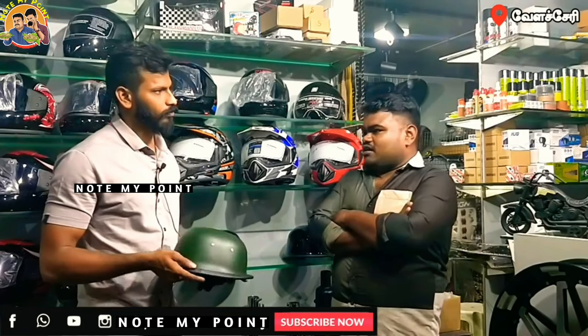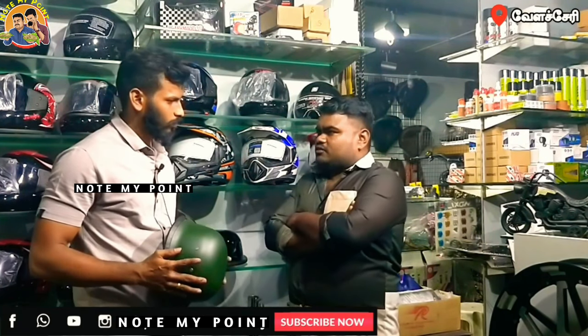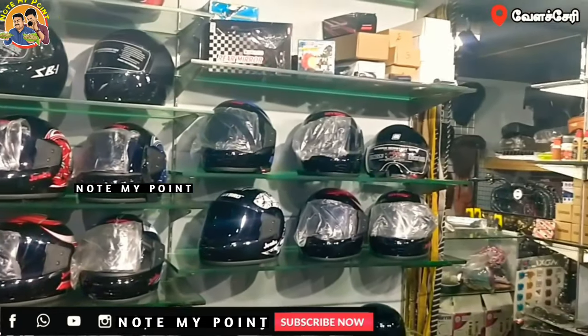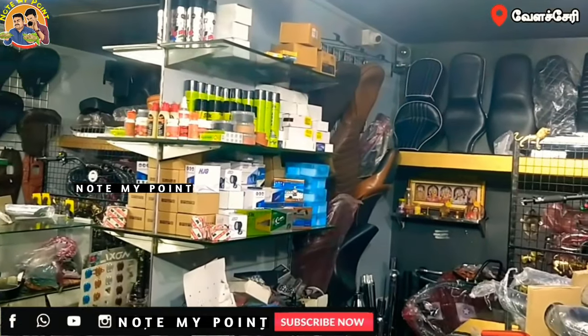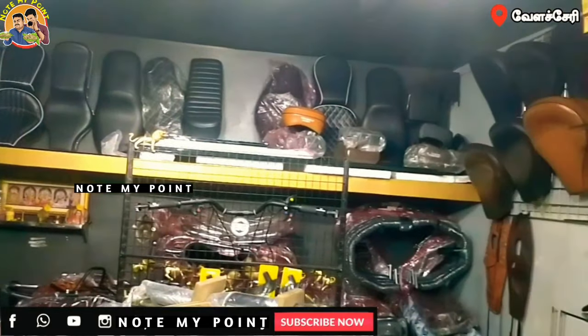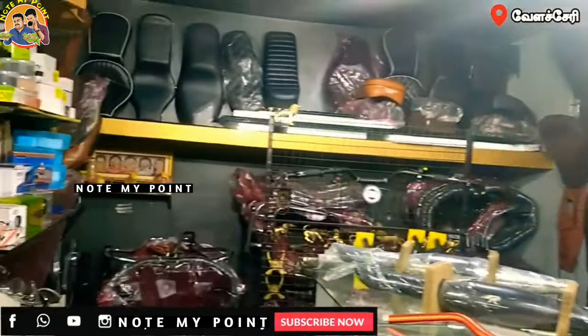Let's talk about the accessories. How do you do the helmet? They have a helmet with safety, and they can fix it. Do you buy the helmet? Yes, we have the accessories and the warranty on the market.